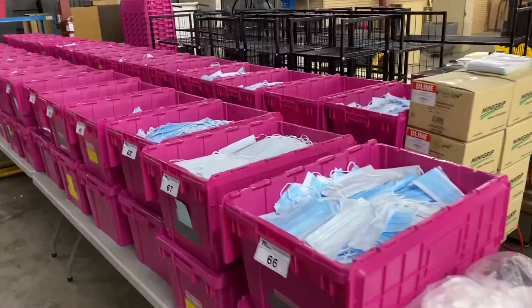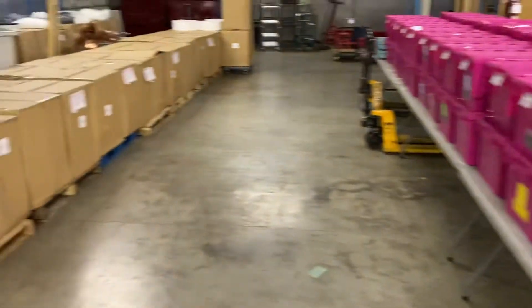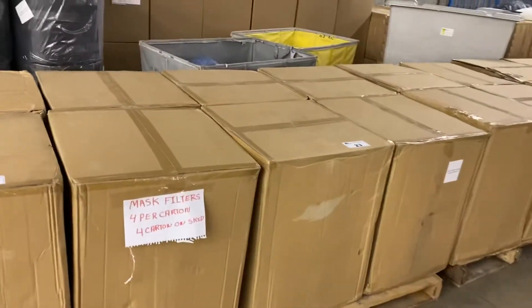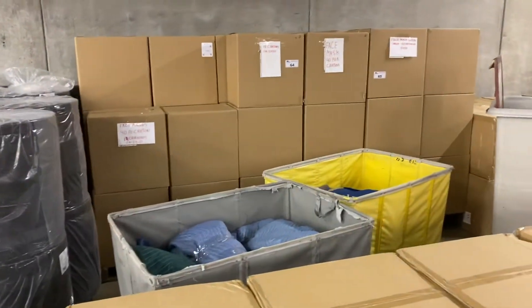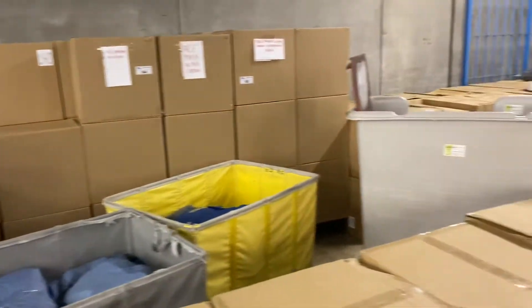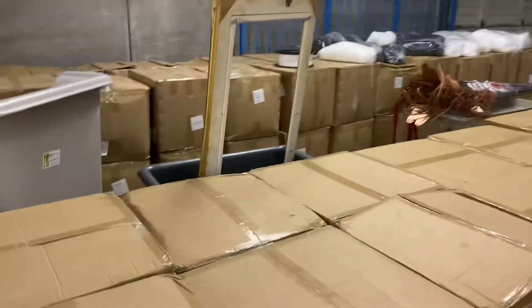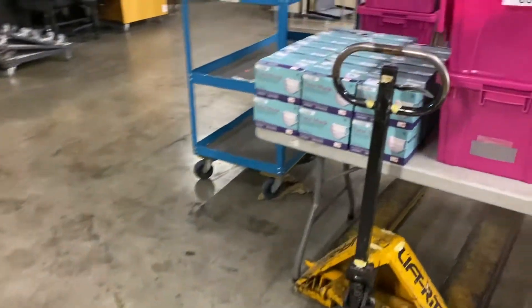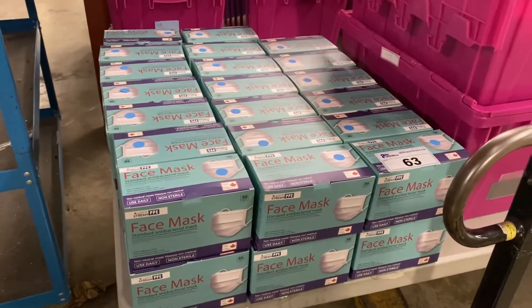All these bins are full of masks, buying two bins at a time. Mask filters by the case, by the pallet. Boxes of brand new masks back there — you can see lots of boxes. And this is what's in each of those boxes right here. Exactly that.